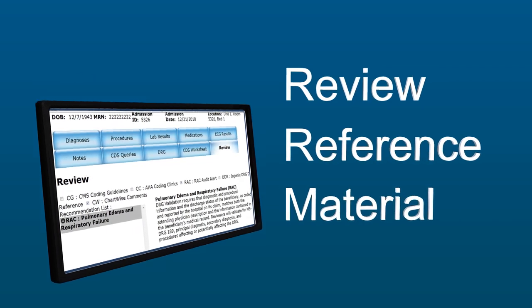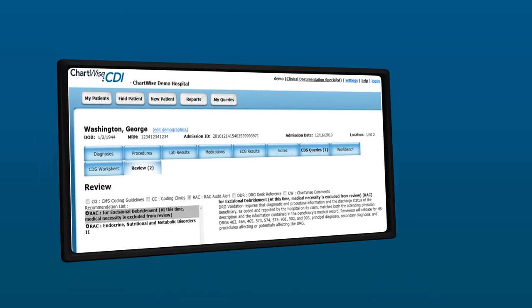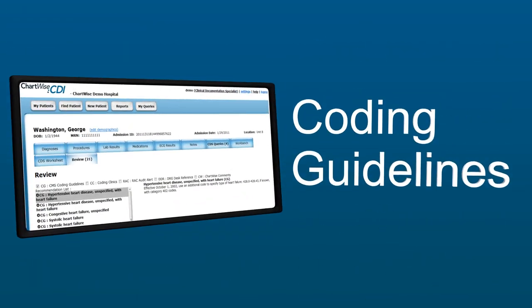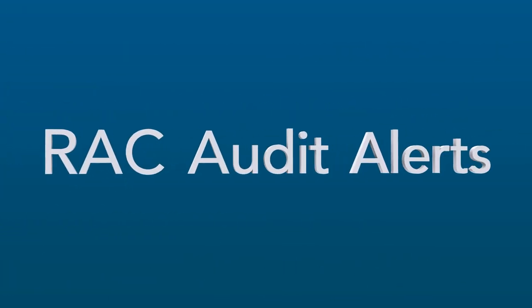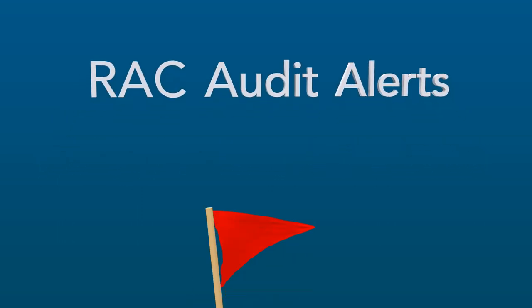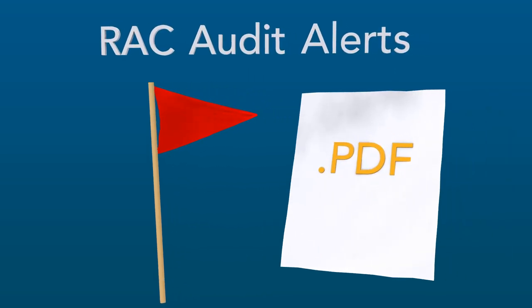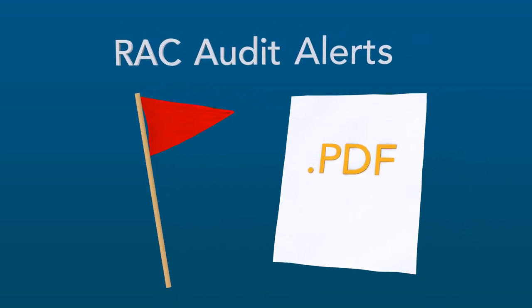One of our newest features is our review reference material. With just a click, the documentation specialist can view information from the coding clinics, DRG desk reference, and coding guidelines. We also have RAC audit alerts to help them find those RAC red flags. Since we save all the queries and documentation in PDF format, they're always available for your audits.